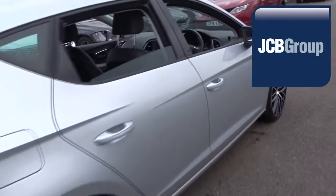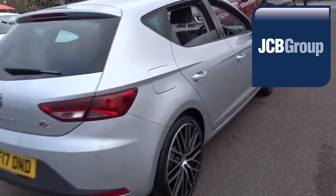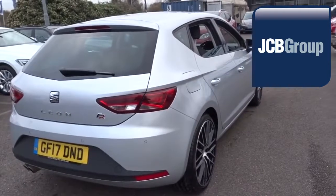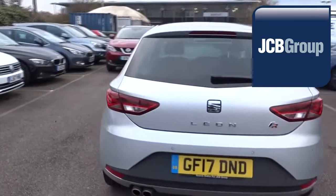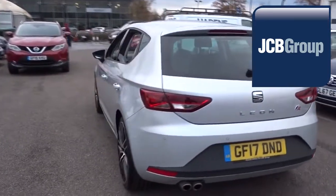Every JCB vehicle has its history fully checked before purchase, then undergoes a vigorous multipoint check to ensure it meets with our high expectations. Only then is it offered for sale with a full comprehensive warranty.